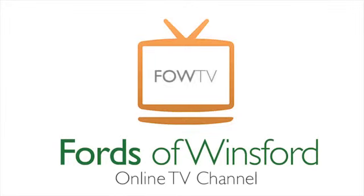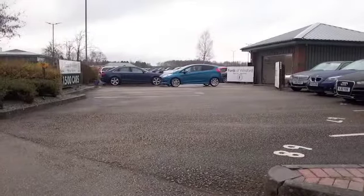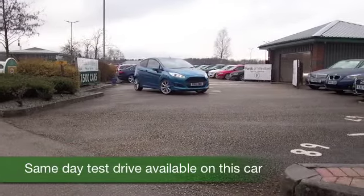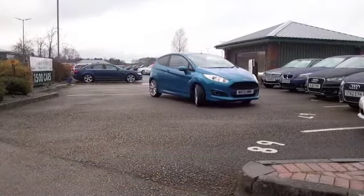We've got about 1,500 cars on site at the moment. This one really caught my eye. I love the Fiesta in any case, especially the new shape. But this shade of blue I think is outstanding — it looks great.